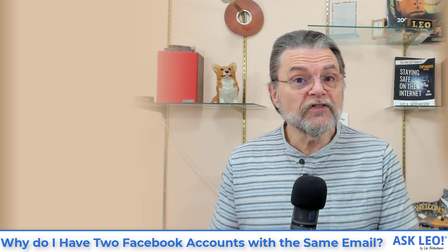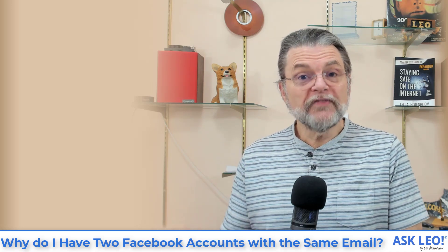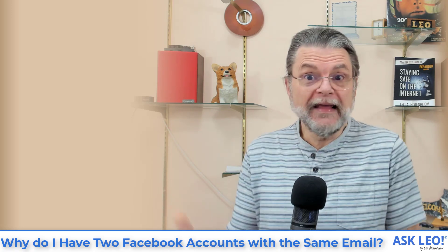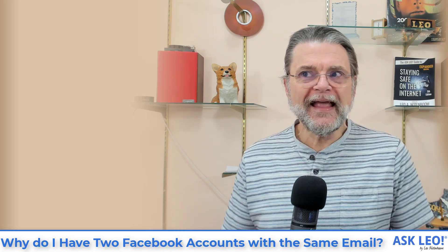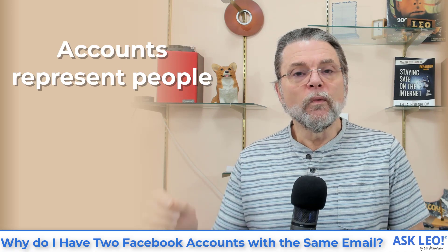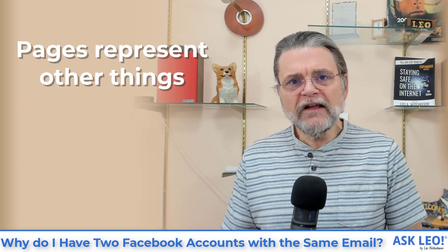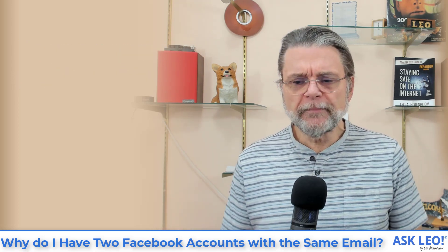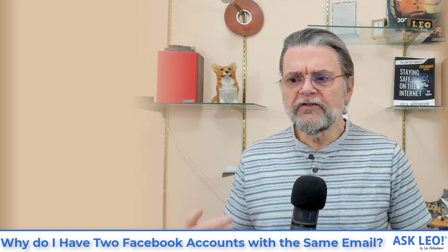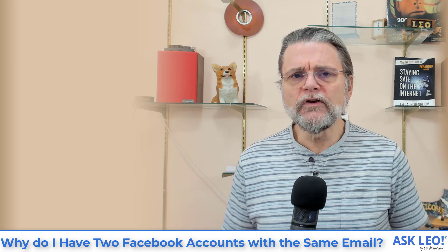Facebook requires that accounts be actual humans, and that started getting enforced a few years ago. What a lot of people had done — myself included — was create a Facebook account for a pet, so the pet looked like it had its own Facebook account. Facebook decided that was no longer acceptable; accounts need to be people. What you had to do was convert the pet account to what's called a page. Pages can represent all sorts of things — businesses like askleo.com, places, celebrity fan clubs, just about anything.